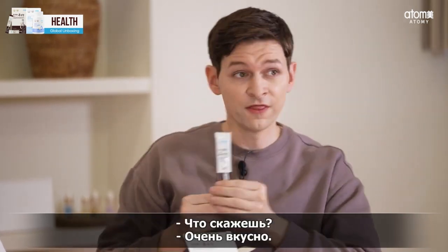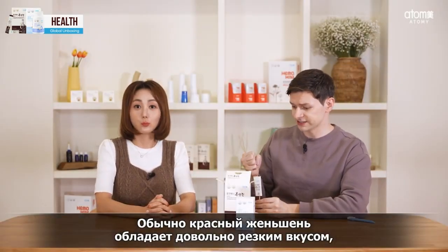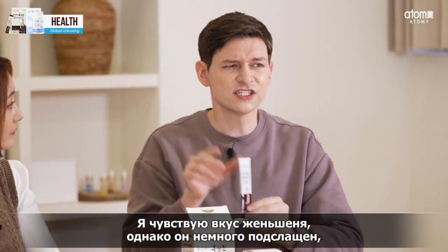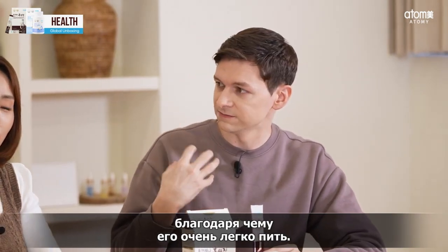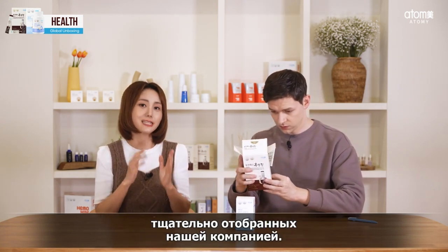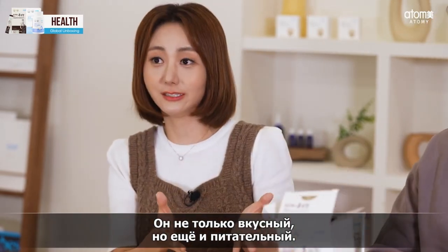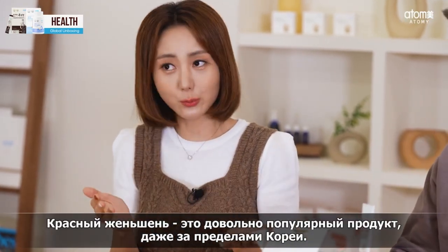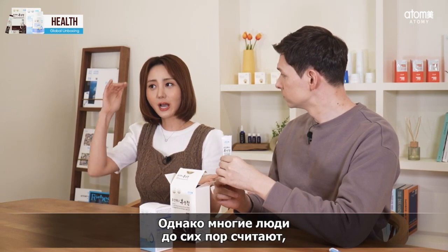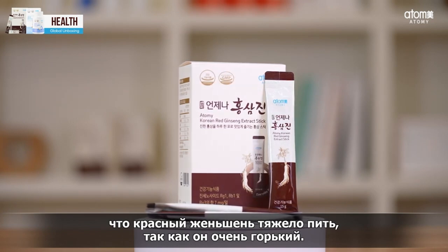How about it? That is good. A lot of red ginseng has a very strong taste. But this is really light and easy to drink. It has the ginseng flavor, but it's got a sweetness to it which makes it really easy to get down. Yes, right. Atomy's product contains 12 additional ingredients carefully selected by Atomy. It is not only delicious, but nutritious.